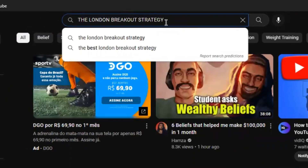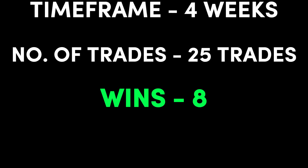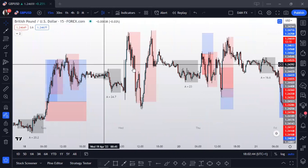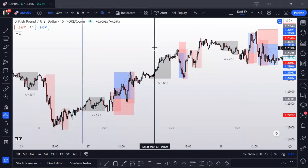I backtested the London breakout strategy and you'll be surprised at the result I got. For a total of 4 weeks, I got 25 trades with 8 wins and 17 losses. With stats like that, we get a win rate of 32%, which is very poor in my opinion, and this is just trading one pair. So if you're trading more than one pair, then it's going to be a disaster for you.